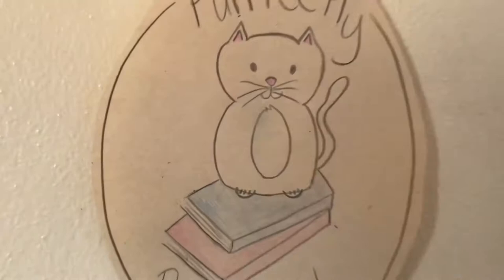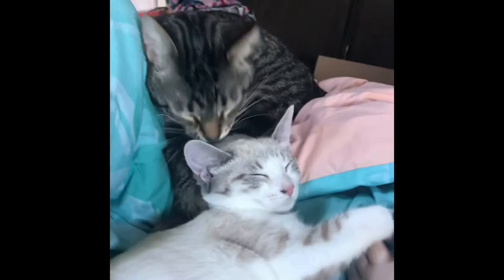Hello everybody, it is time for a bookshelf tour. I used to have all my bookshelves out here in my living room, but in March or April during quarantine, I decided to take my bookshelves out of my living room and put them in my bedroom. This one just doesn't fit in there, so this one is still out here. Let's take a look.